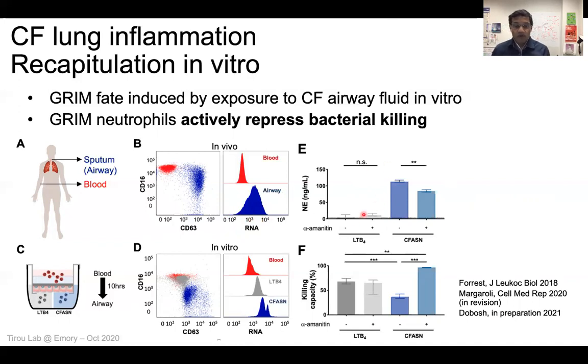When we block this function — when we block the production of these new RNAs — we block the production of the toxic protease elastase, which is chewing up the lung of the patients. But the big surprise is that when we block this transcription of RNA and this production of proteins, we also acquire better killing of bacteria. What that means is that these inflammatory cells coming into the lungs of CF patients are actively repressing the killing of bacteria — which is completely novel.